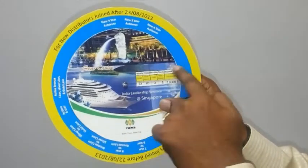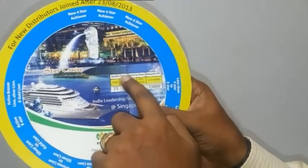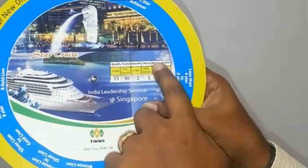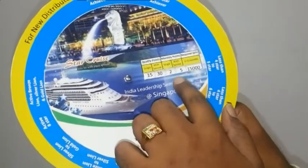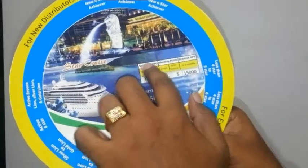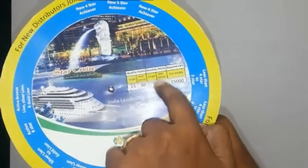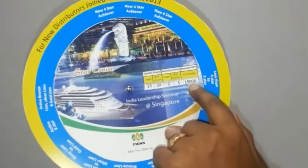In this, we have to check this area. This is for qualified points, single with spouse, monthly maintenance points, single with spouse, and required GPB. If you are less than 4 star, you have to turn this side here and check for qualified points: single 15, with spouse 30; monthly maintenance points: single 2, with spouse 5; required GPB: 15,000.